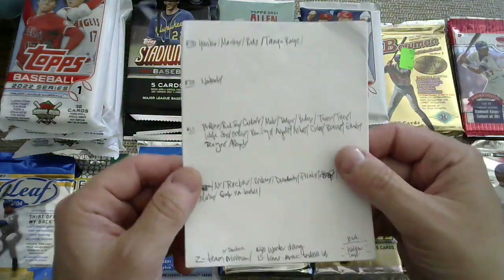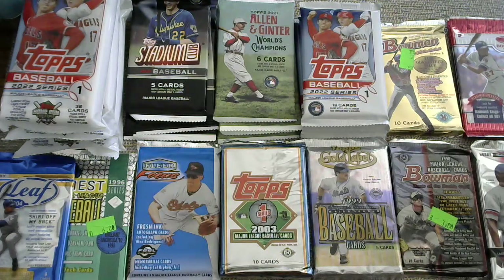Let me go through the team list. $30 for the Yankees — possible Jeter cool card. $30 for the Mariners because of a possible Ken Griffey Jr. or A-Rod card. $30 for the Cincinnati Reds because of a possible Griffey Jr. card. And $30 for the Tampa Bay Rays because of a possible Wander Franco parallel or regular rookie card.